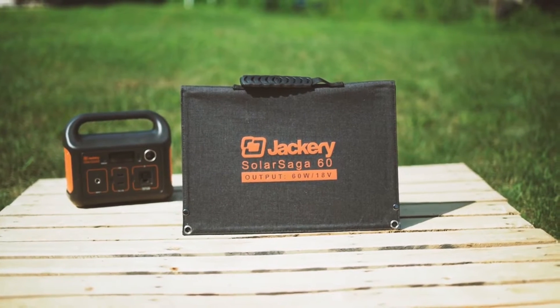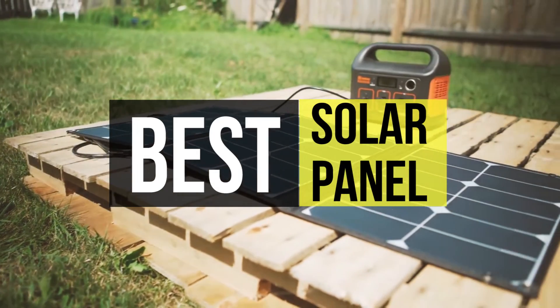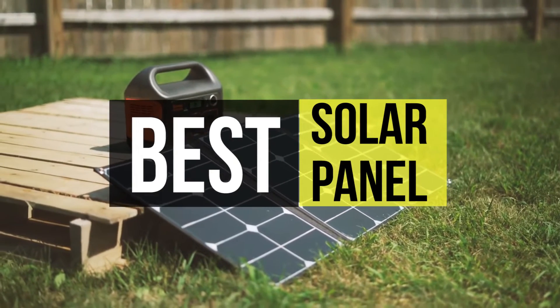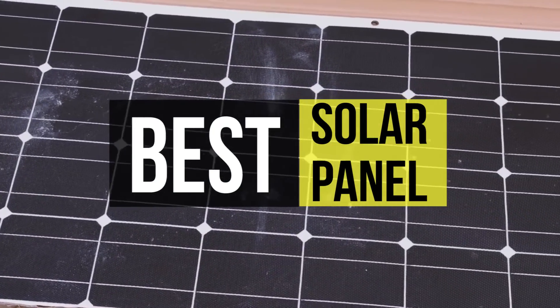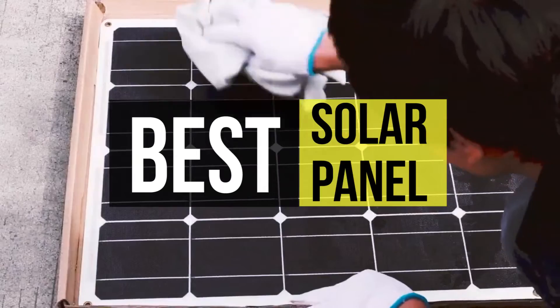With hundreds of different solar panels on the market, it is difficult to identify quality panels that will perform over the expected 25-year lifespan of a solar photovoltaic system. Many companies are selling solar components, and for a novice this could be a very confusing decision to make.